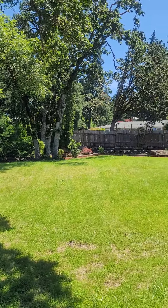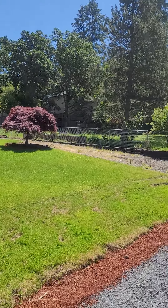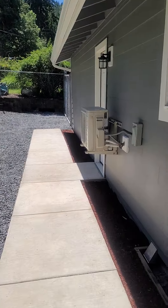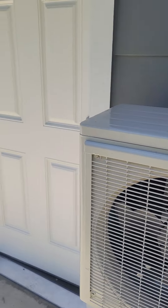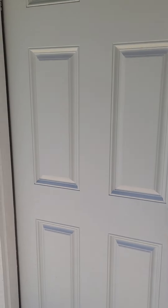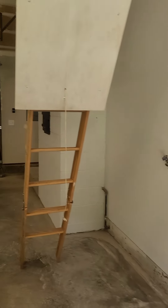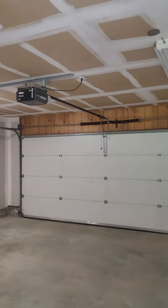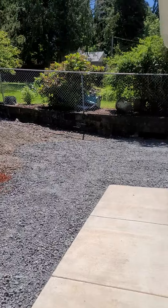This area is decently private; the bedrooms aren't so much, but back here is somewhat private. There's the heat pump for that ductless system. Here's the door to come out of the garage — I did leave it open. Here's the hot water heater, and the washer and dryer go in the garage.